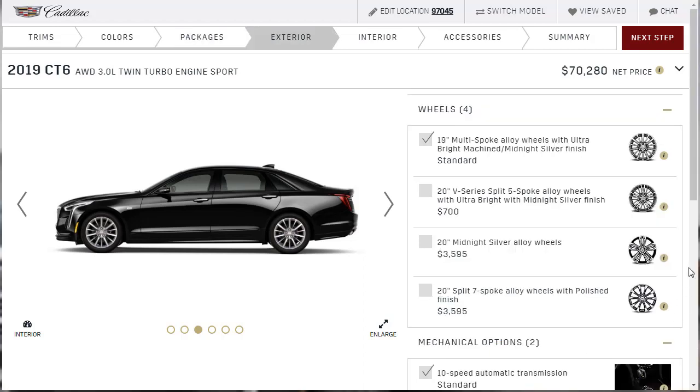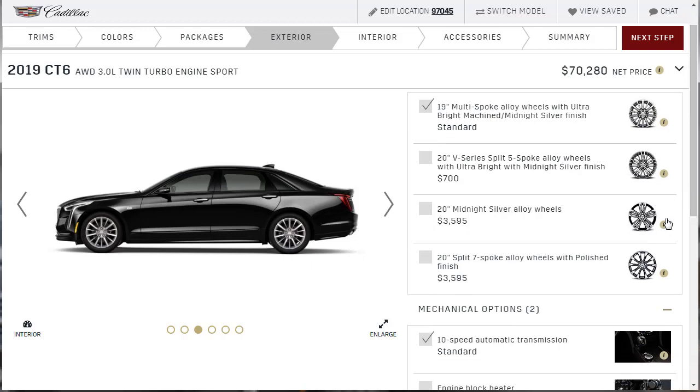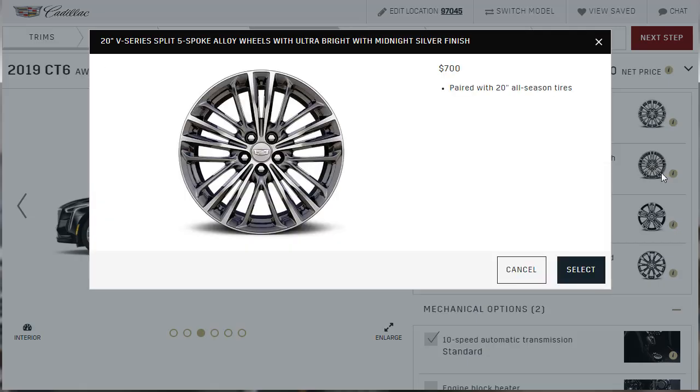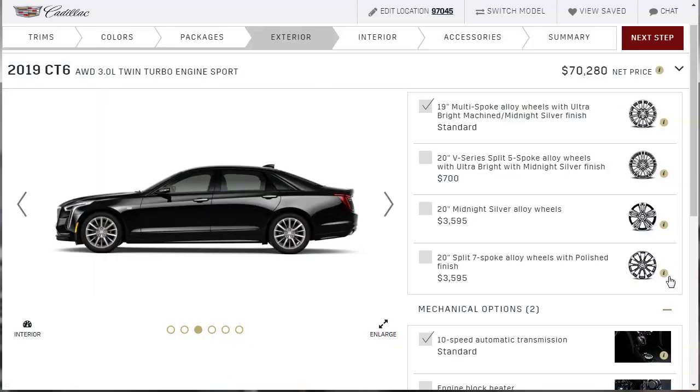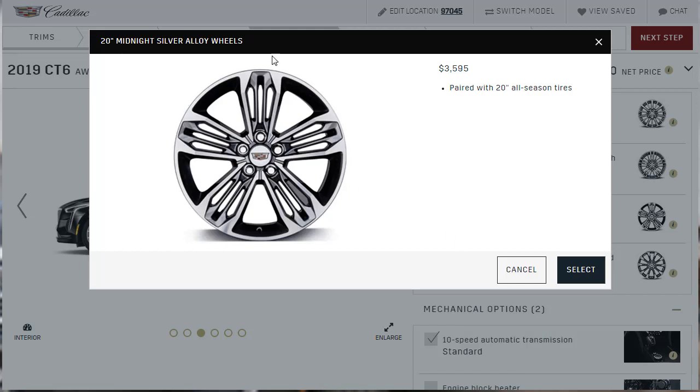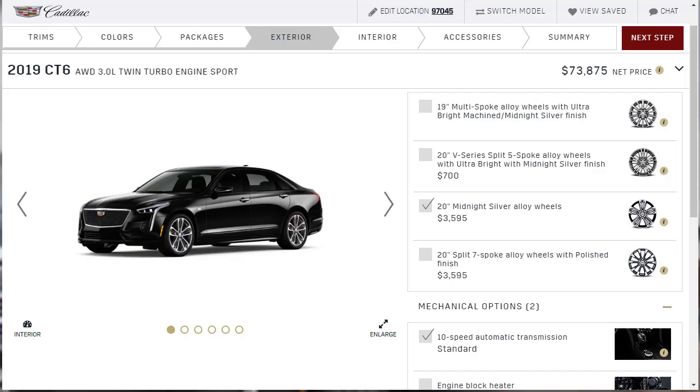On the exterior options, we can select wheels à la carte. I like these 20-inch midnight silver alloy wheels — they look hot. I went ahead and clicked them, and it didn't cost us anything additional. So we've got this all-black 2019 Cadillac CT6 Sport with 400 horsepower, 400 lb-ft of torque, all-wheel drive, and 20-inch midnight silver alloy wheels.